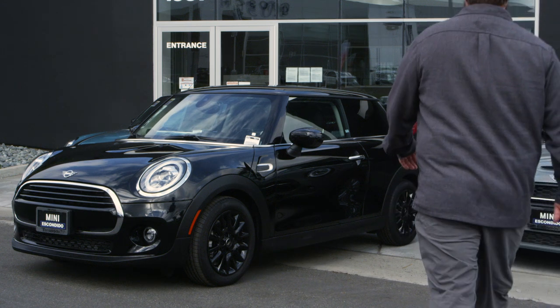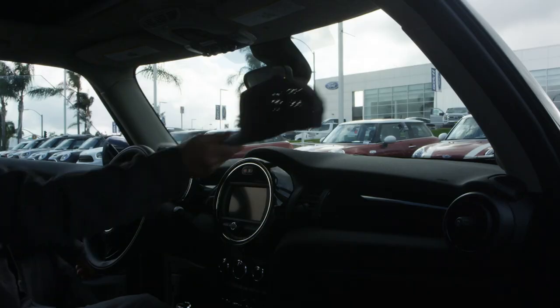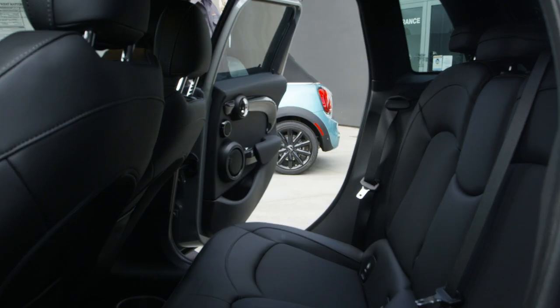It's time to see yourself in the new Mini Hardtop. Choose from the iconic two-door model or the four-door that was built for sharing. Both have plenty of enhancements, but the same heart and soul that started it all.